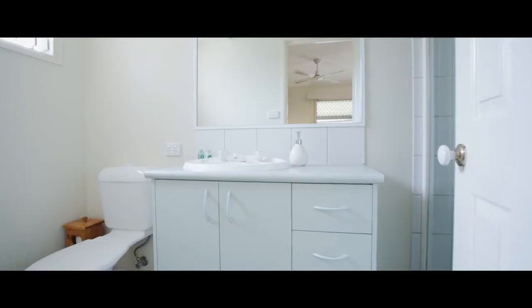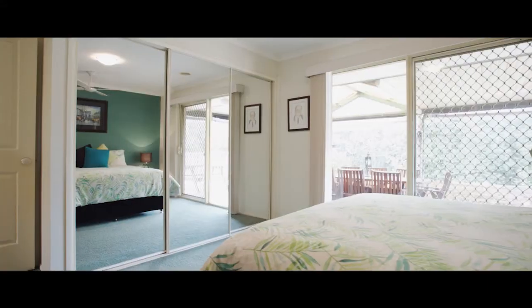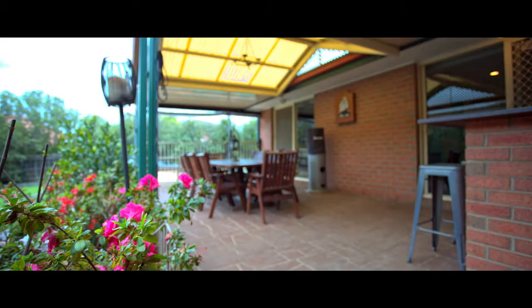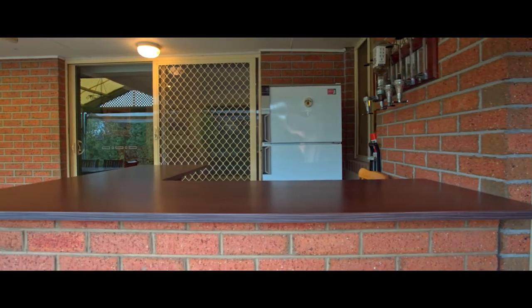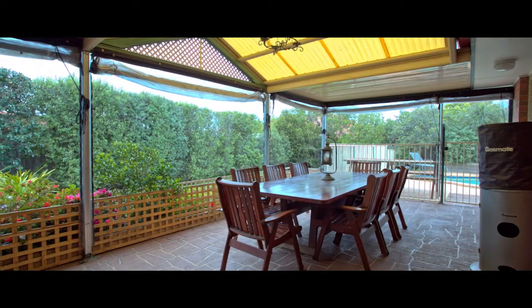Including a master bedroom with full ensuite. Entertain outside in the large pergola area, complete with bar and adjoining a fantastic in-ground swimming pool, perfect for this summer.